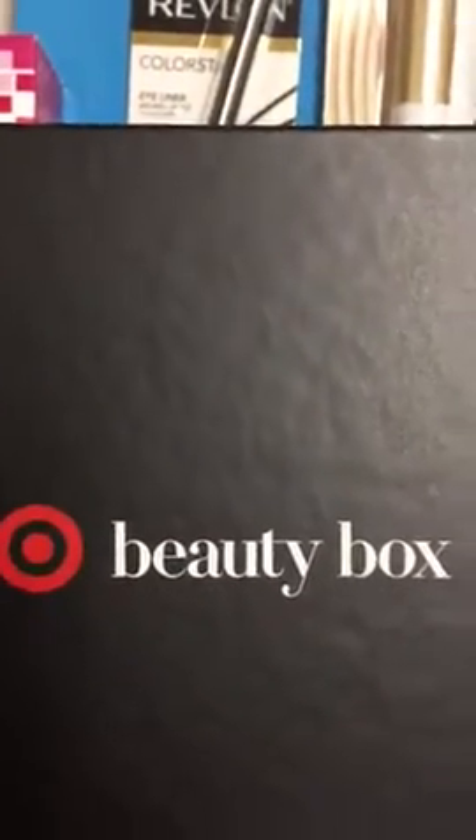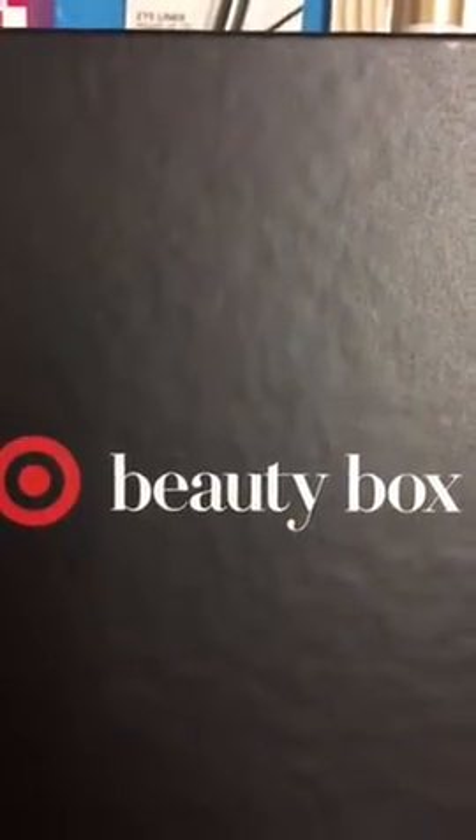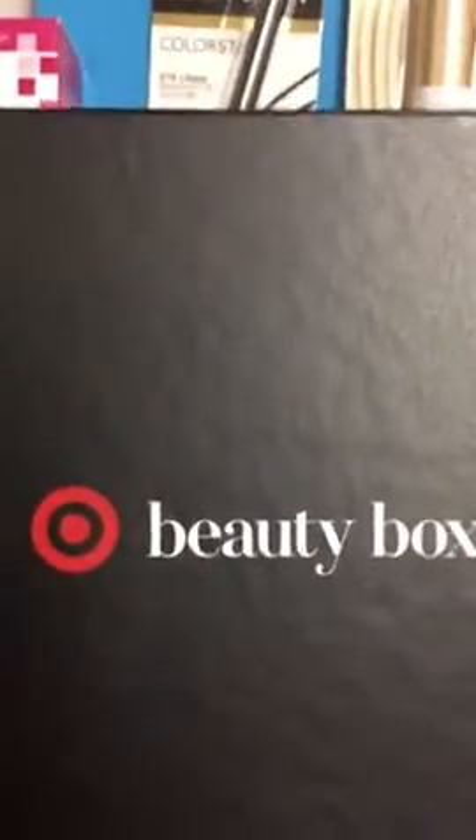Hello, welcome back to Deconstructing with Dawn. Today I got my November Target Beauty Box just like everybody else did and I am so excited about it. Pardon the growl behind me — my big dog is teaching my little dog how to drink water apparently.